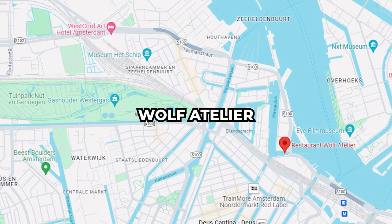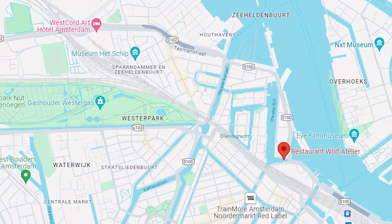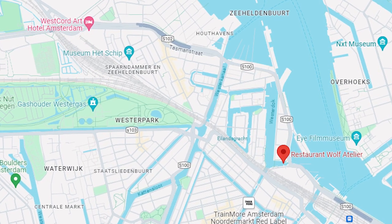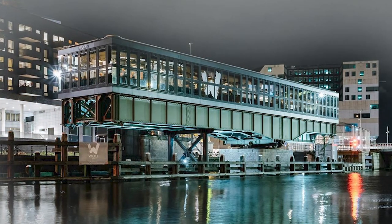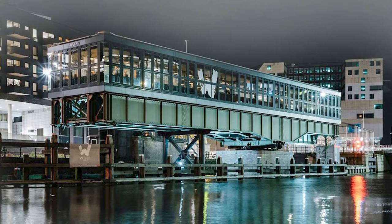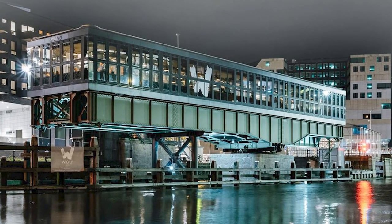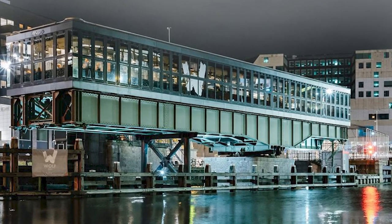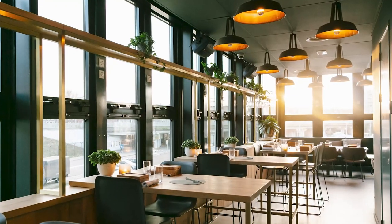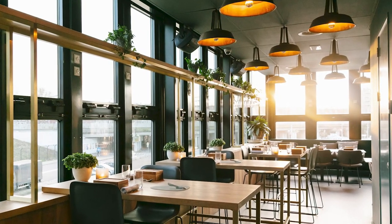Restaurants: Wolf Atelier. You're on a 1920s railway bridge and there it is — Wolf Atelier, with the IJ River unfolding beneath you and a totally industrial-chic vibe. They've got an incredible hazelnut-crusted foie gras that I'd recommend, or if you're feeling daring, dive into their 15-course menu. Surrounded by windows, you'll absolutely want to make it a date with Amsterdam's skyline at Wolf Atelier.